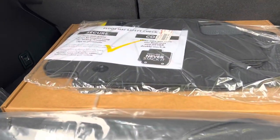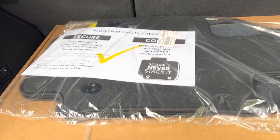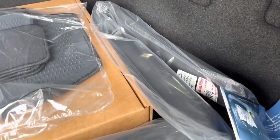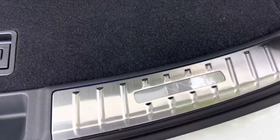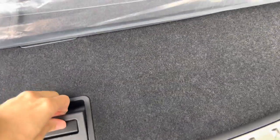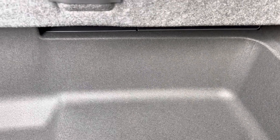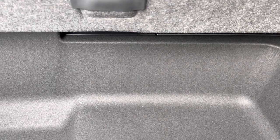Inside the cargo area of the NX, we have carpet floor mats with all-weather mats, folding rear seats with cargo cover, cargo net, and illuminated cargo sills. Below that, we have storage and our first aid kit. All 2023 NX models come equipped with run-flat tires.